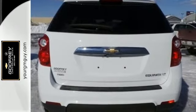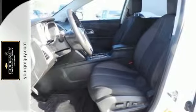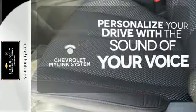Stay out of harm's way with stability and traction control, multiple airbags, and an emergency communication system. Personalize your drive with voice-activated Chevrolet's MyLink system.